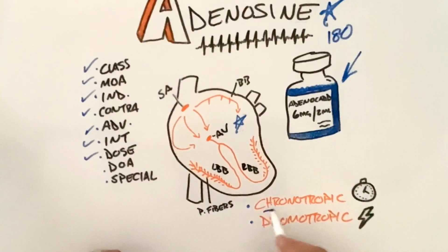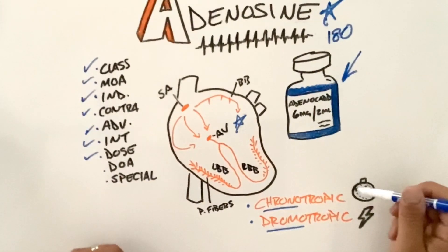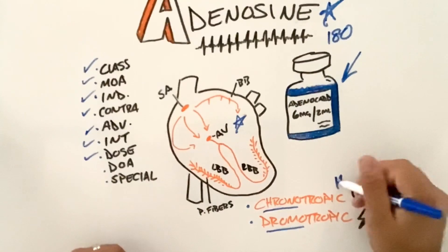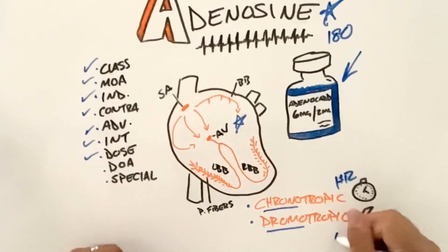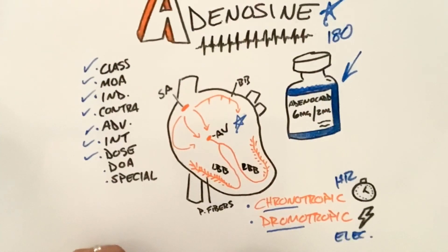Because we're working on the chronotropic and dromotropic effects — chronotropic, I like to think of it like a clock, meaning we're trying to affect the patient's heart rate — and dromotropic refers to electrical conductivity. That's how adenosine is going to work.